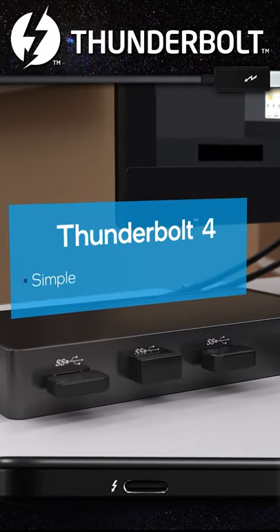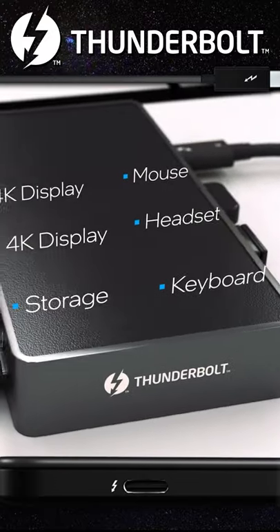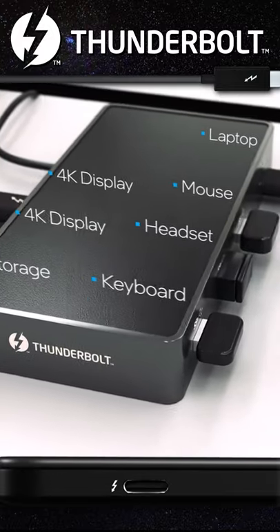It provides simple, reliable, ultra-high performance connectivity to all our favorite devices, old and new, with a single universal cable that also powers our laptops.